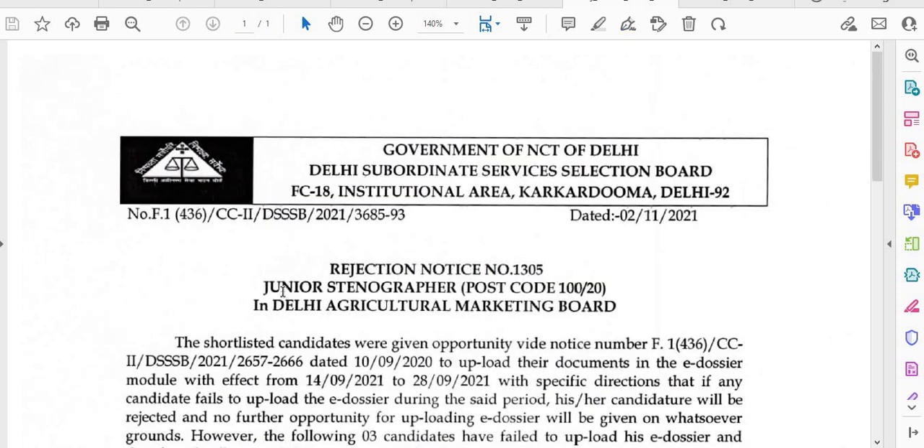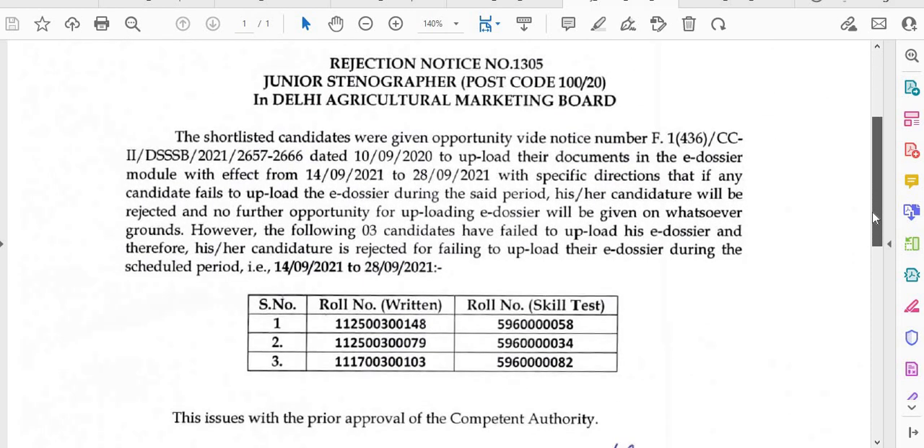The fifth notice is for Junior Stenographer. The candidature is rejected for failing to upload the e-dossier during the scheduled period. For Postcode 100/20, the candidature is rejected for three roll numbers mentioned here — please check this.